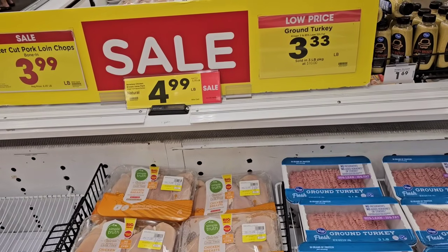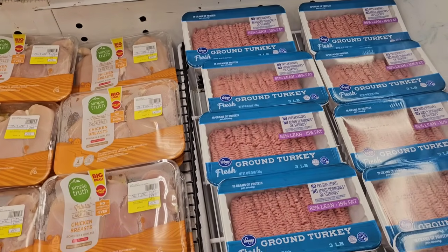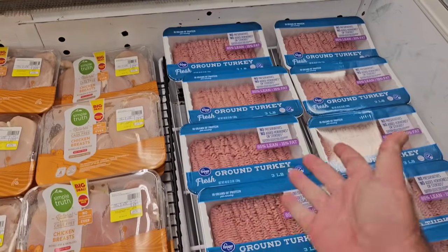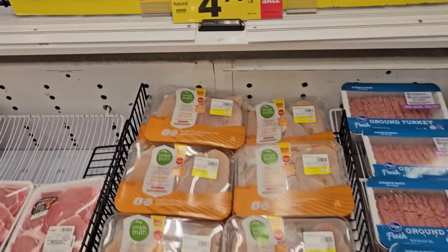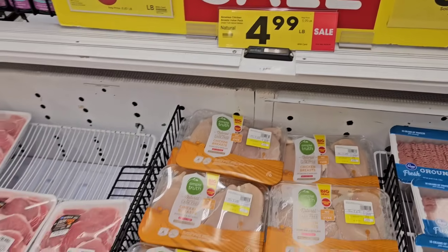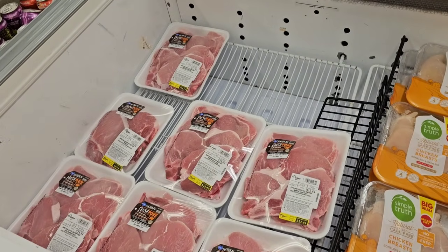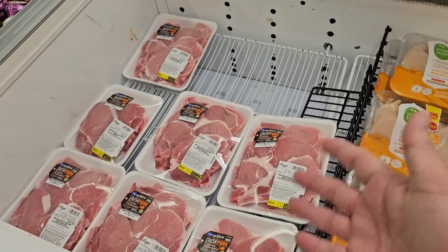While I was back here, I thought we'd check out some of the different meat prices. I'm wondering if these went up, because these have been $10 for a long time — $3.33 a pound, but you do have to buy the three-pound package. They have the Simple Truth Boneless Chicken Breast Value Pack Natural — not the organic — at $4.99 a pound down from $5.99 a pound. And then the Center Cut Pork Chops, $3.99 a pound down from $4.49 a pound. $3.99 a pound used to be the regular price.